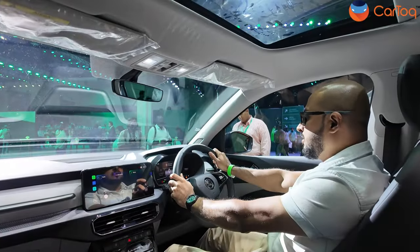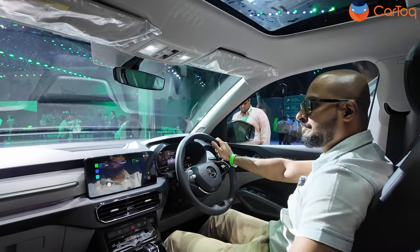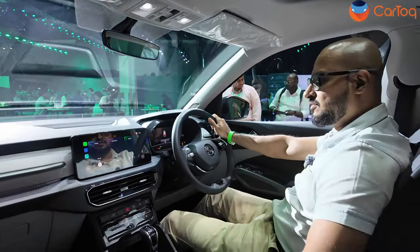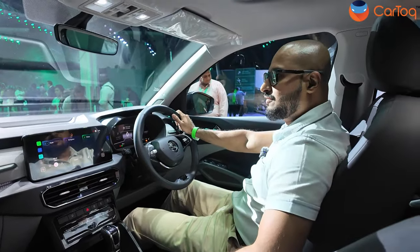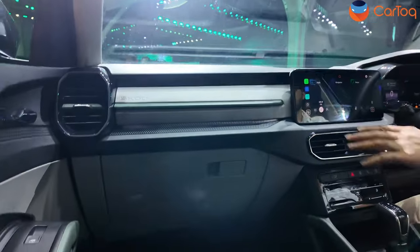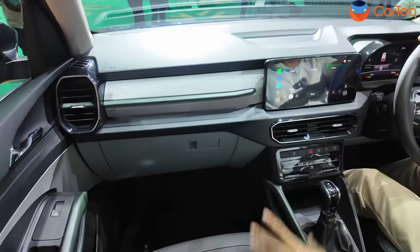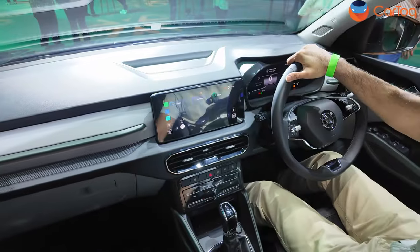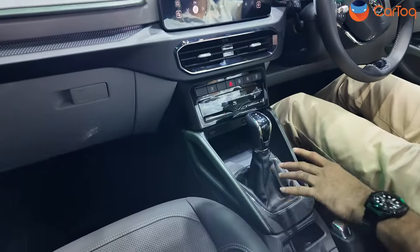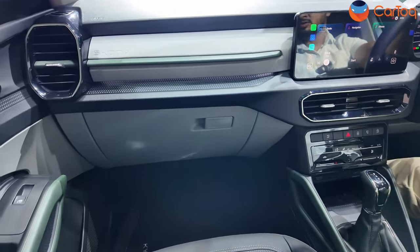Now sitting inside the Skoda Kylaq — overall, in terms of interior layout, this feels a slight step up over the Kushaq, which is pretty surprising for a much cheaper car. Skoda has done a fantastic job because there's a nice interplay of colours — beige here, and an almost bamboo textile finish — which adds a lot of character. There's a reasonably deep dashboard with nice textured plastics that, while not soft-touch, add an element of premiumness. This is something you also see on bigger Skodas like the Kushaq and the Slavia.